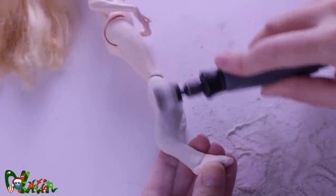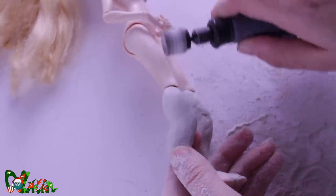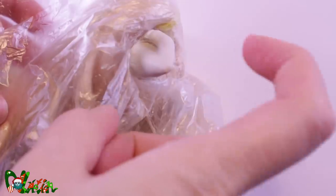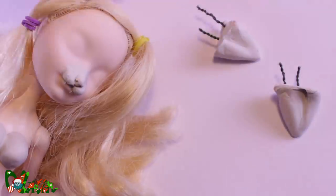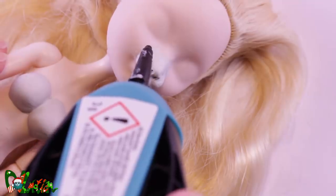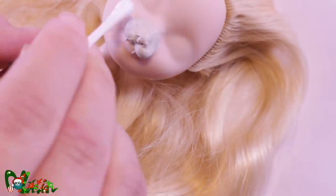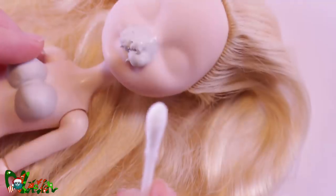Her legs are also getting their epoxy treatment. After 24 hours the clay is hard and dry. I can also take off the ears now. Because I still have a lot of work to do on her face, I cover all the epoxy clay with a layer of super glue. This will prevent the clay from breaking off the face.